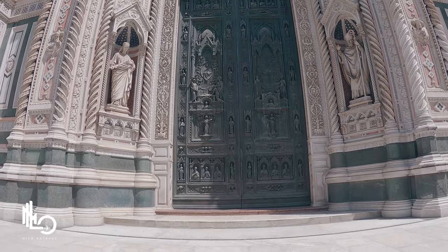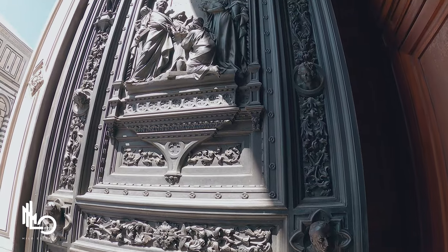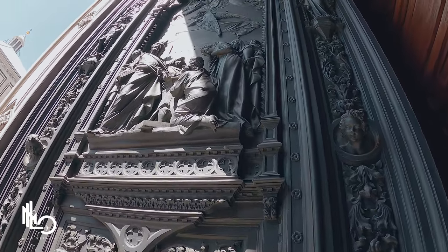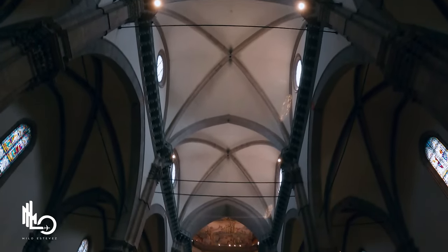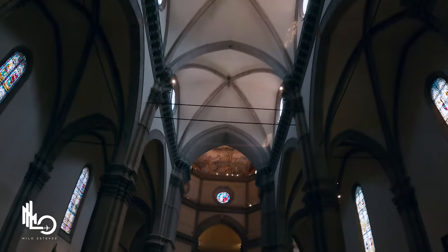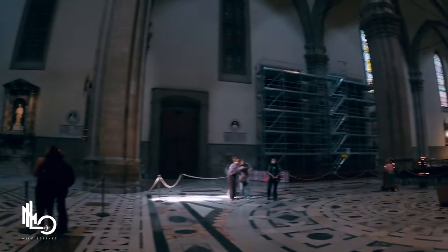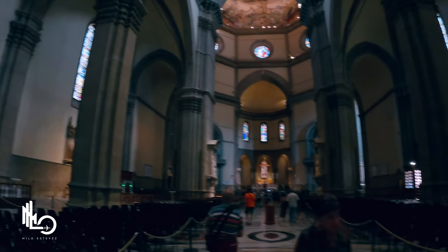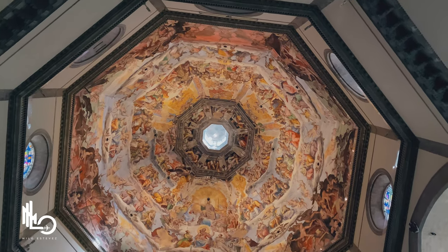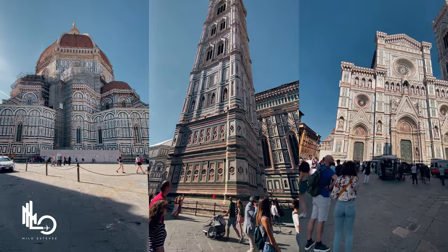The Santa Maria del Fiore Cathedral is one of the largest churches in the world. It measures 153 meters in length, 90 meters wide, and 90 meters high from the floor to the base of the dome lantern. The name Santa Maria del Fiore, or 'Our Lady of the Flower,' is allusive to the city's name Florentia. The most famous feature is its dome, built by Filippo Brunelleschi between 1420 and 1436, along with Giotto's bell tower — a true masterpiece of the Italian Gothic style.